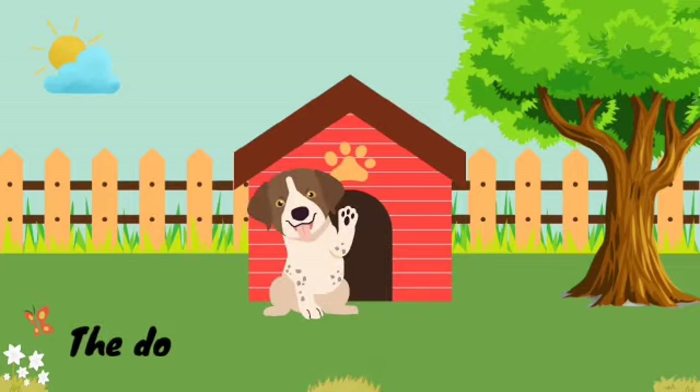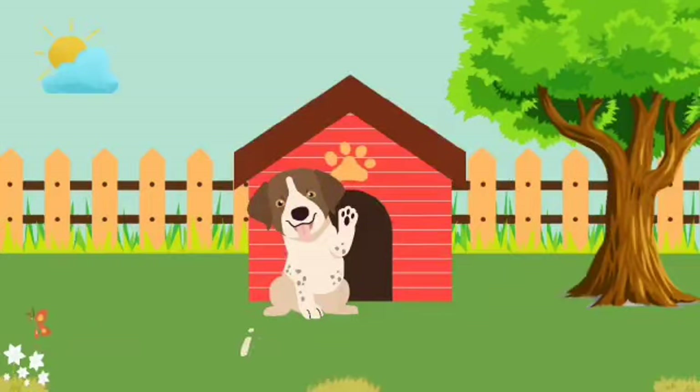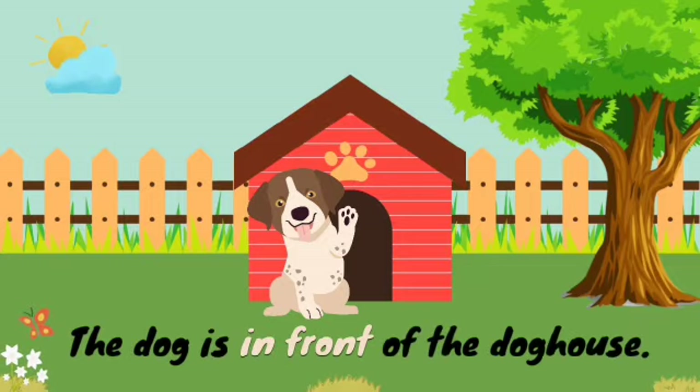In this picture, the dog is in front of the doghouse. And the words in front of are the preposition here.